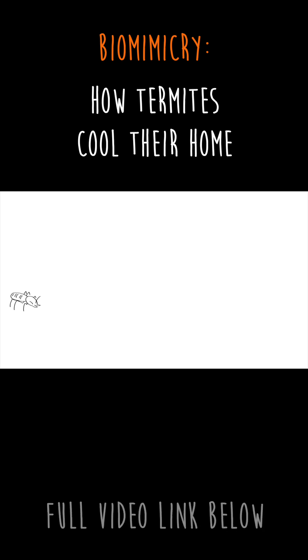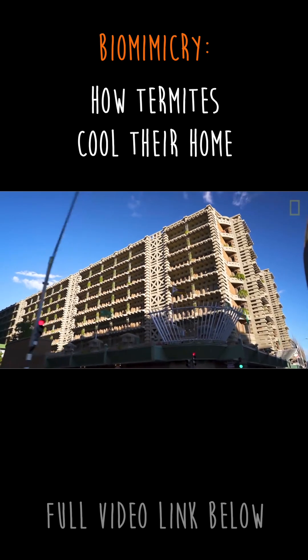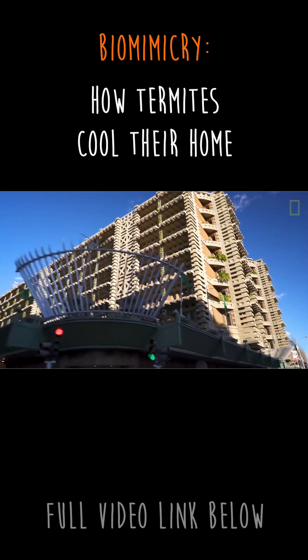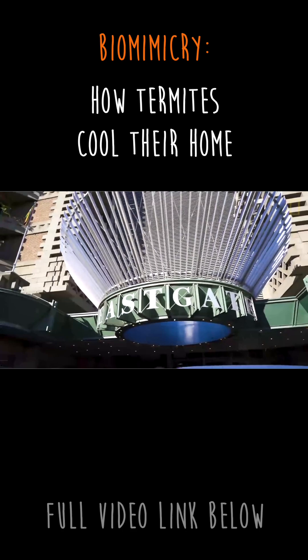As it turns out, termites also need to ventilate and control the temperature inside their mound, but they don't use fossil fuels. Inspired by the termite mounds, architect Mick Pierce designed Eastgate, the largest commercial building in Zimbabwe, this way.